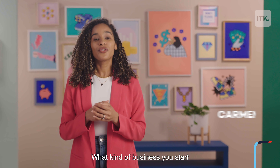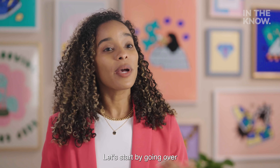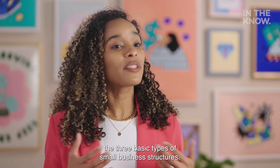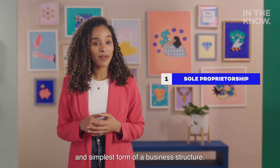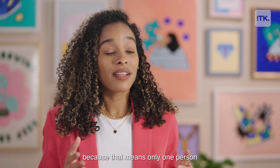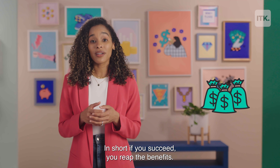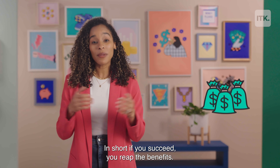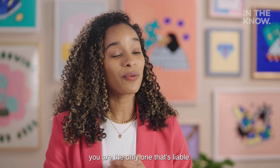What kind of business you start depends on what you're selling and who you're selling it with. Let's start by going over the three basic types of small business structures. A sole proprietorship is the most common and simplest form of a business structure. It's perfect for one person because that means only one person is liable for the business. In short, if you succeed, you reap the benefits, but if things take a wrong turn, you're the only one that's liable.